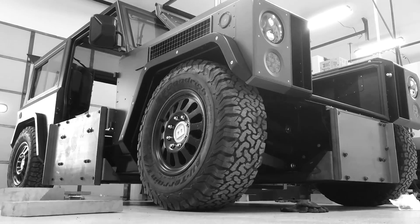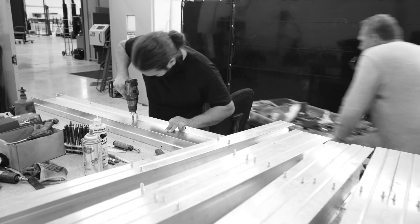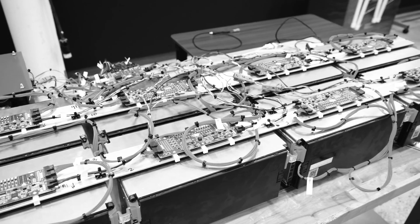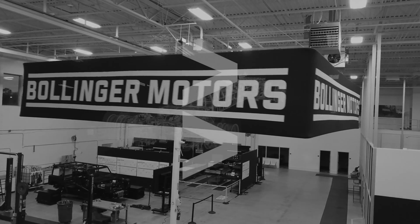The team is now leveraging all that in-house knowledge as they pivot to the medium-duty segment. Now in their Oak Park, Michigan facility, Bollinger Motors is focused on developing efficient, long-lasting, all-electric commercial platforms and trucks to electrify the world's fleets.